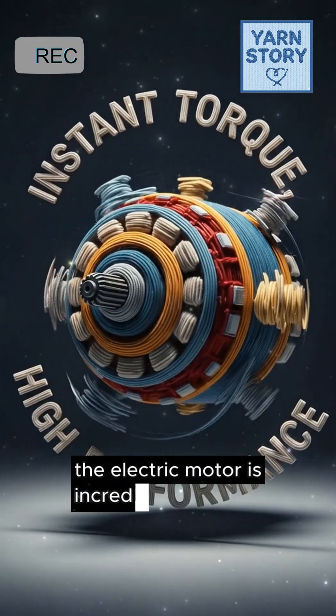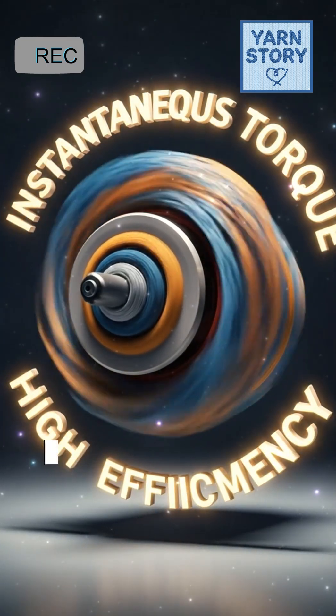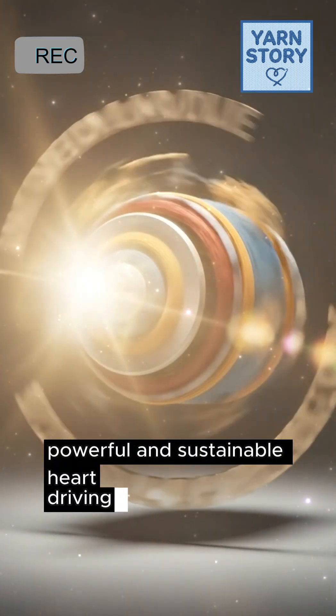The electric motor is incredibly efficient, quiet, and requires minimal maintenance. It is the simple, powerful, and sustainable heart driving the future of transportation.